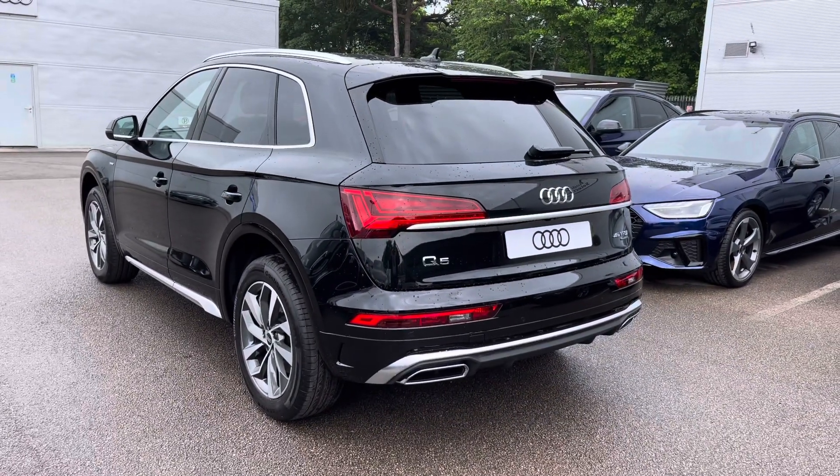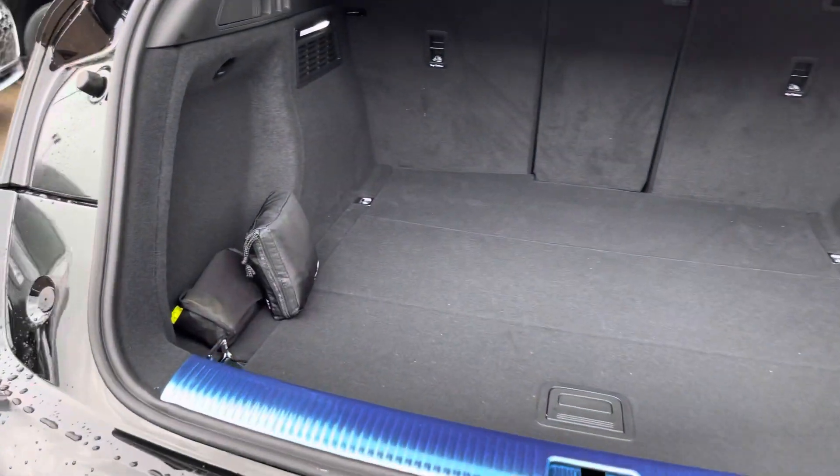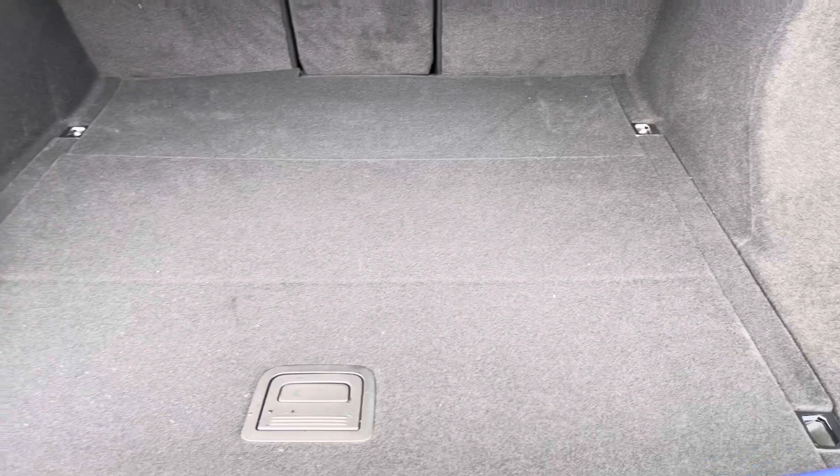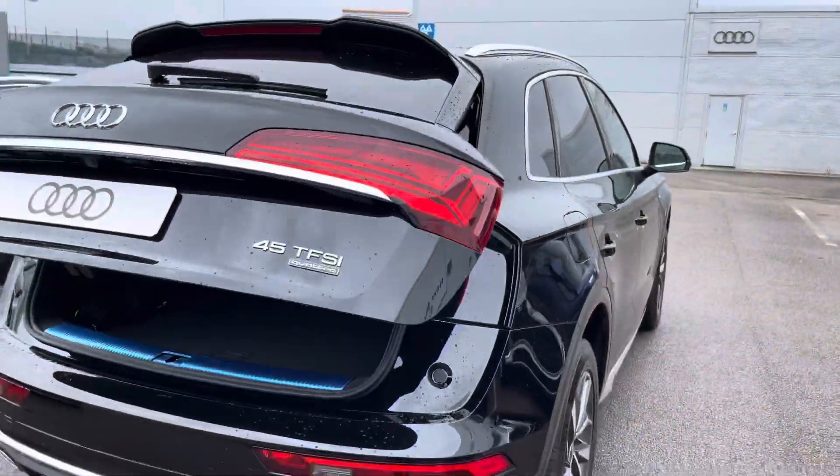I will now show you how much space we have on offer in the boot. Straight away, you can see it's very spacious for any needs you may have, whether it be luggage, moving stuff, or furniture. The back seats can also be dropped for any additional space if required.